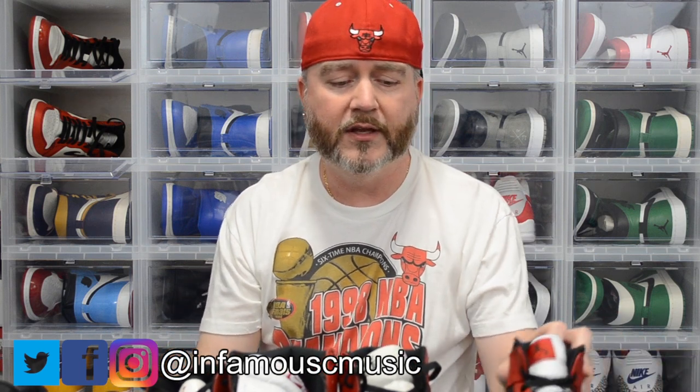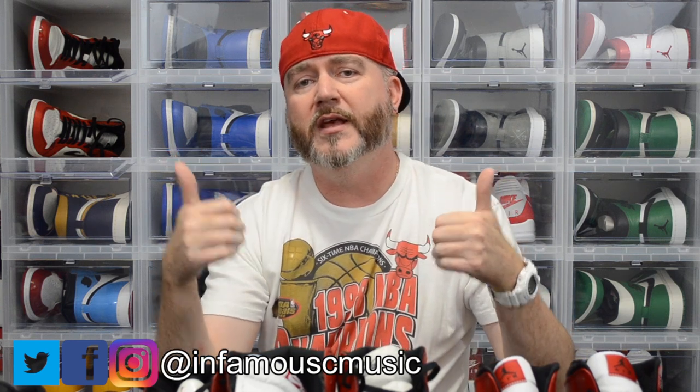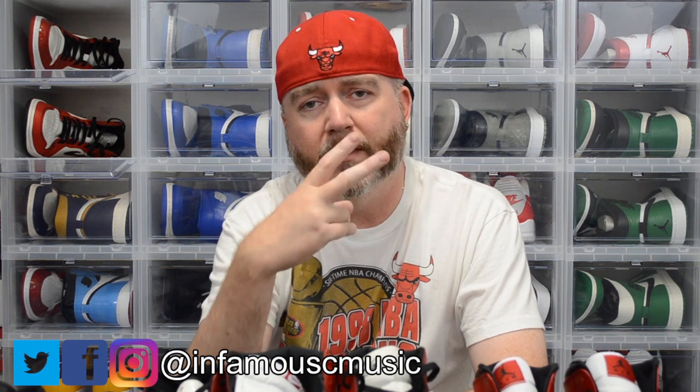Hope everybody out there is staying safe and protecting themselves from the coronavirus. Hope everybody enjoyed today's video — please give it a big thumbs up if you did, and subscribe down below if you haven't already. Transit limit and merch in the description. Until next time, it's your boy from the ATL, Don — signing out. Peace.